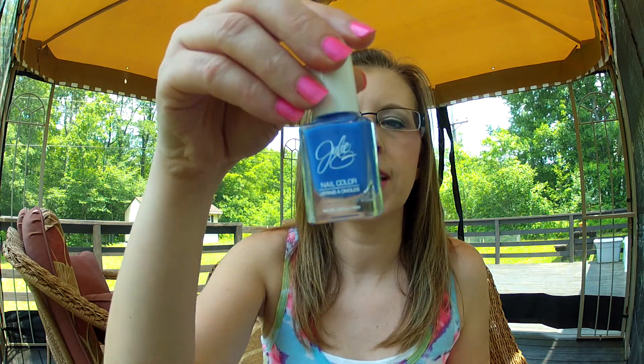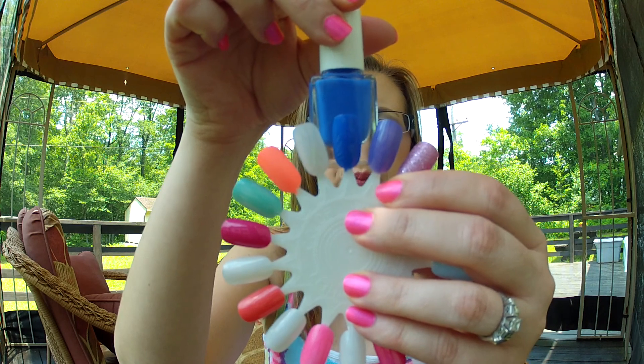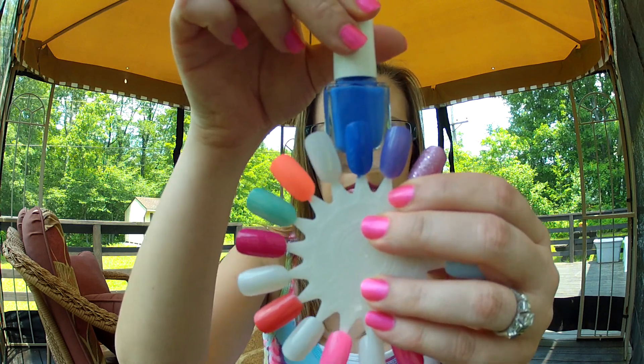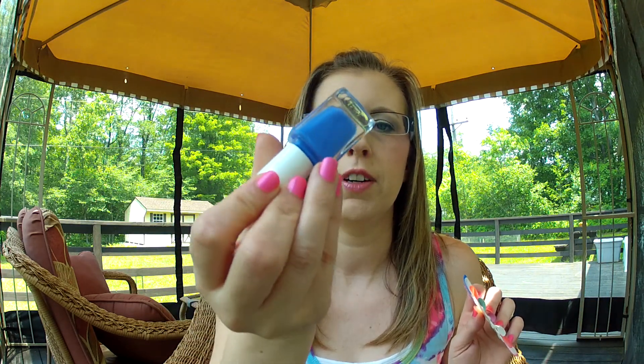The next one I have is my favorite nail polish ever — this is the Julie G Cabana Boy. It looks like this; it's a blue-purple color. I featured it in my favorites this month for June. Favorite nail polish ever. Julie G nail polishes are probably one of the best nail polishes I've ever bought, used, tried, purchased. Love the line, love the brand, great colors, great formula. Love it.